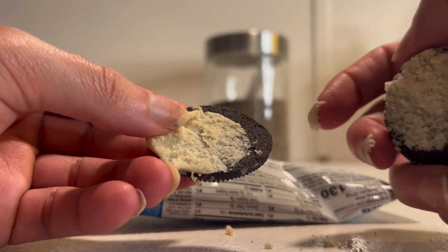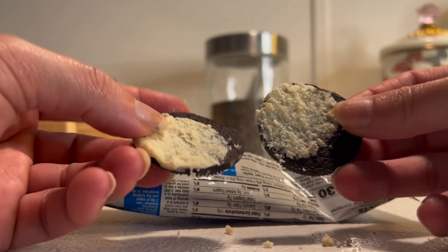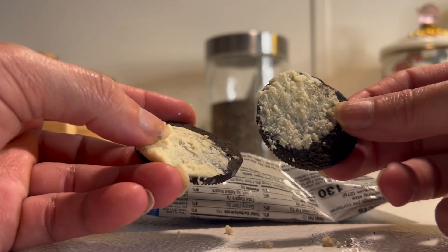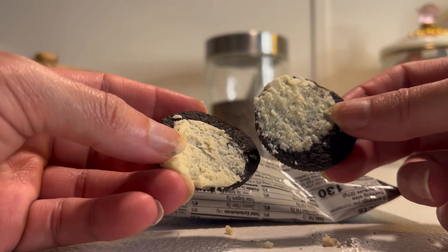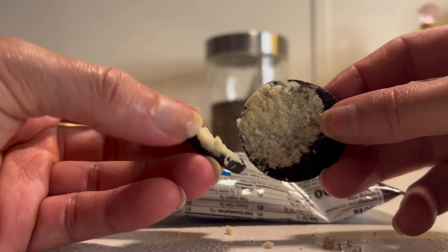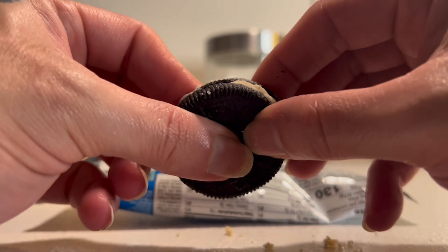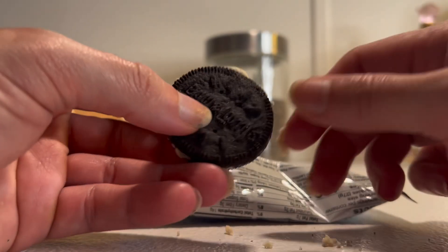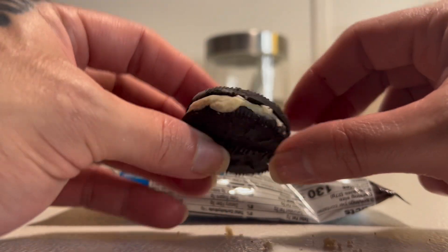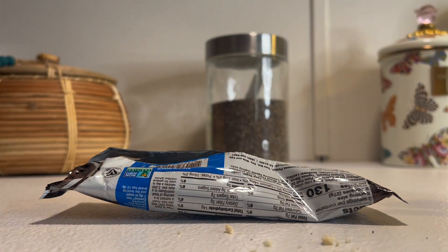That's probably my fault because it's been in the fridge. Maybe if it were at room temperature it might be a little bit better — though I think it's still going to taste the same, which I'll try to describe.